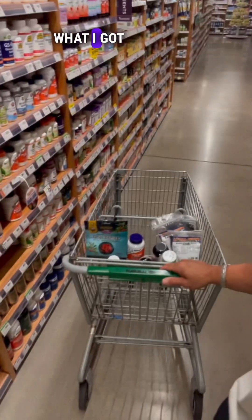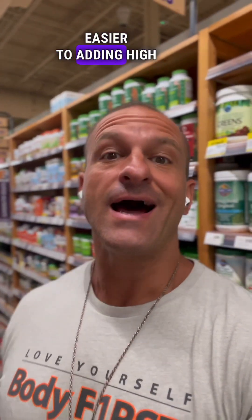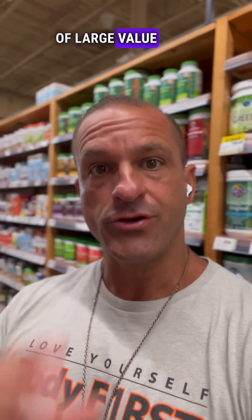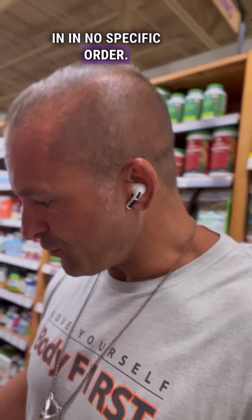Today I'm going to show you what I got here in my basket. Today's conversation will help you with anything from inflammation and pain to dropping body fat easier, to adding high value nutrition because of the quality. So without further ado, let's jump in — in no specific order.